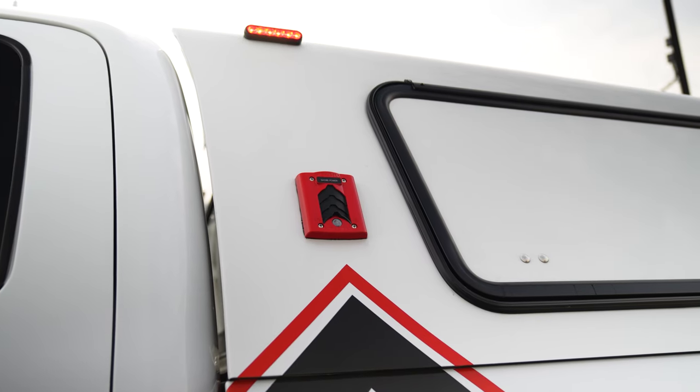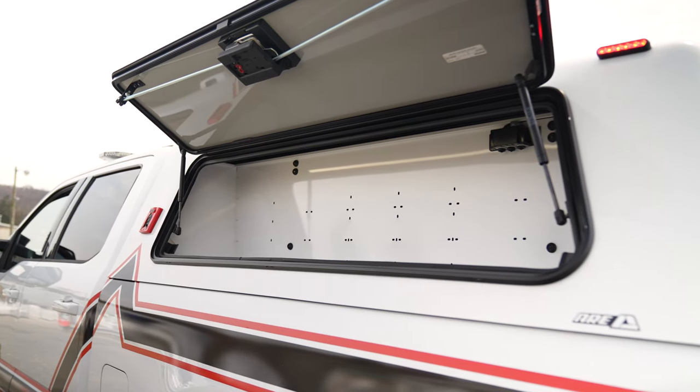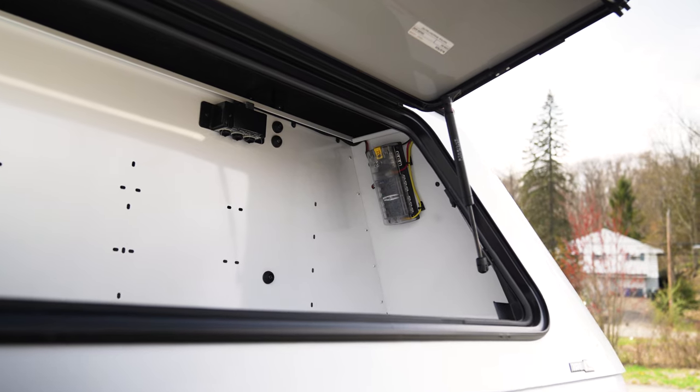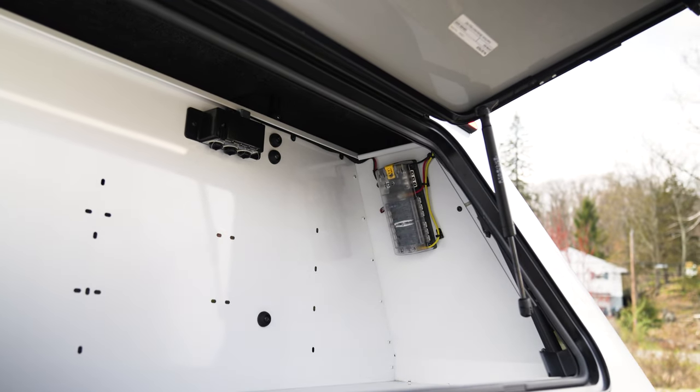We have a Blue Seas Auto Eject, an ARE cap, Firetech compartment lights, and a Blue Seas 4-volt and ignition fuse panel for future expansion and adding any additional equipment.